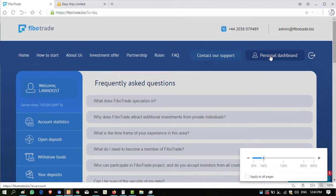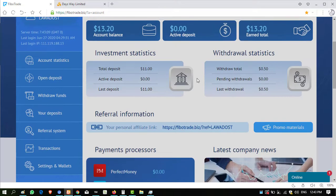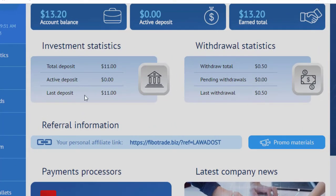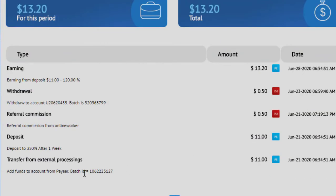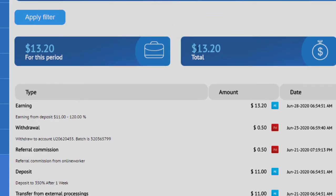I have some amount invested into the second package plan. Today I have completed my term of one week. My total deposit was $11 and now my active deposit is zero. In my transaction history you can see: add fund to account $11 on 24th June 2020. And today on 28th June 2020 I have received back $13.20 — that is 120% after seven days. I now have a balance of $13.20.